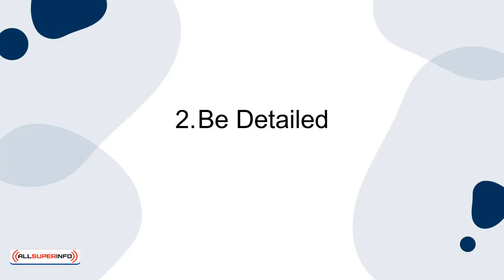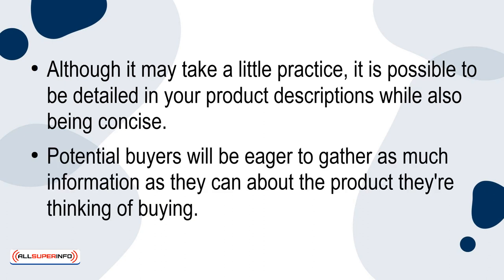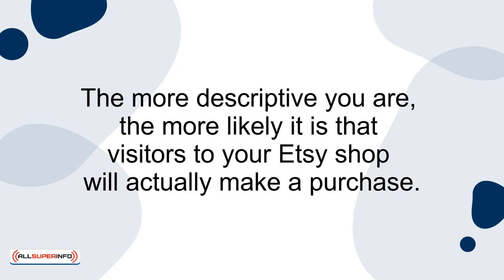2. Be Detailed. Although it may take a little practice, it is possible to be detailed in your product descriptions while also being concise. Potential buyers will be eager to gather as much information as they can about the product they're thinking of buying. It's important to provide details like the size, color, and materials used in your products, along with any special features that make your products unique. The more descriptive you are, the more likely it is that visitors to your Etsy shop will actually make a purchase.